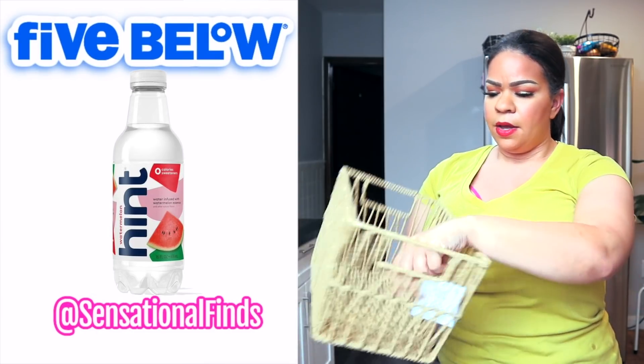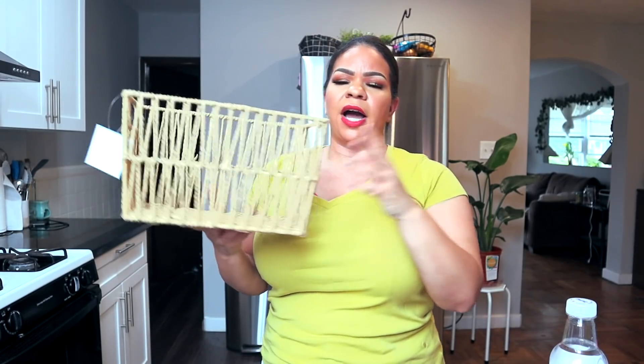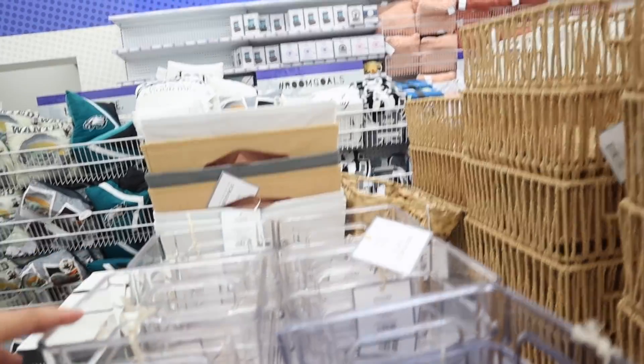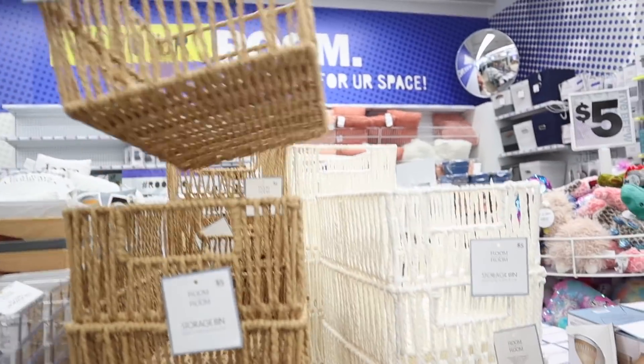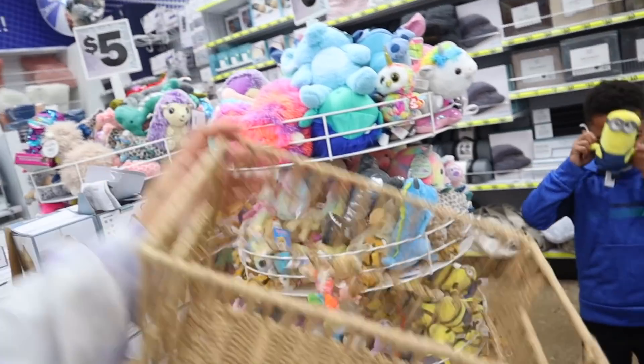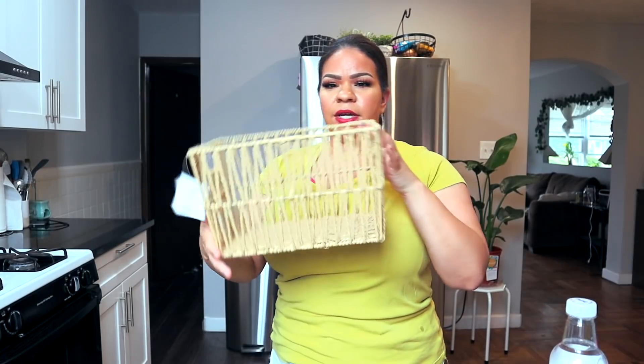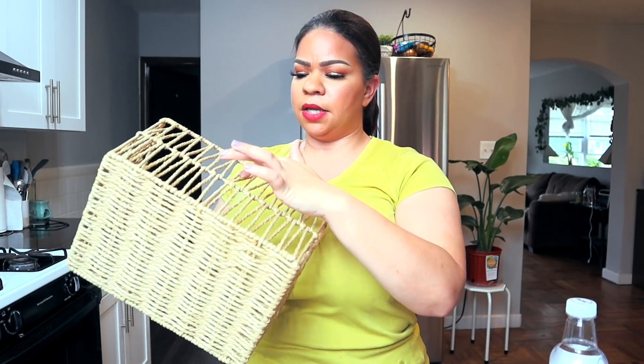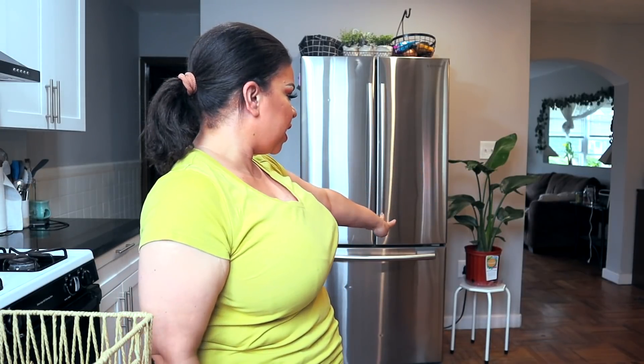I got the watermelon Hint water — I absolutely love this stuff, so good, and it was just $1.25. In the room decor section, I'm obsessed with Five Below's variety — cute decorative pillows, sheets, and more. I thought this little wired basket with raffia wrapping would be perfect in the bathroom for extra toilet paper, only five dollars. I also picked up a metal stand that was also just five dollars.